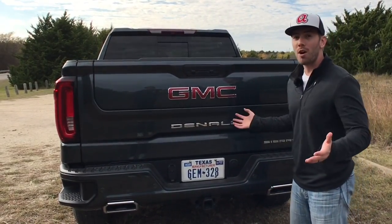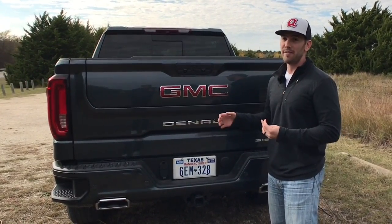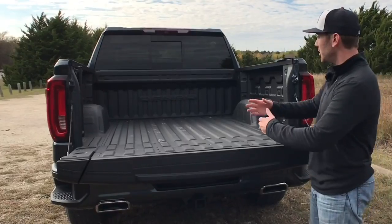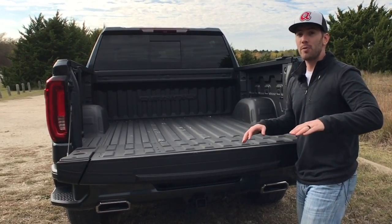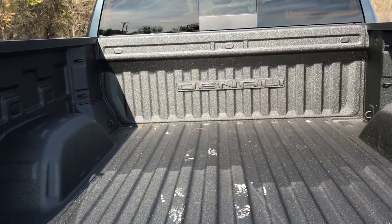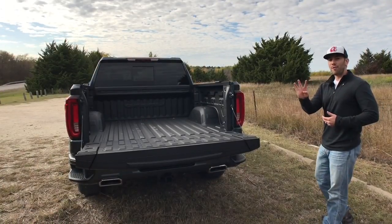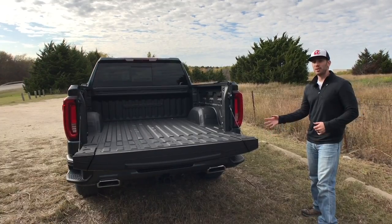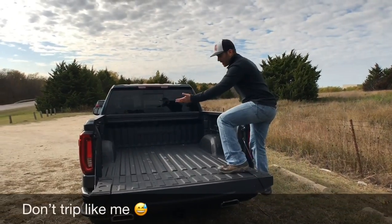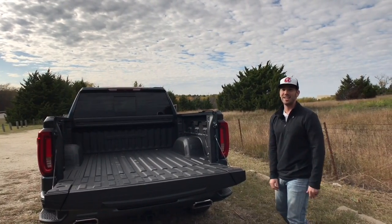Cool thing number three is the cargo box. This is the short box crew cab at five feet eight inches, but they made it about seven inches wider at its widest point, giving class-leading cargo volume, a hitch light, and LED lights — a really nice box overall. Cool thing number four is that they made the corner bumpers bigger than before so you can fit a thicker boot or bigger shoes, and you still have the handle for easy entry and exit.